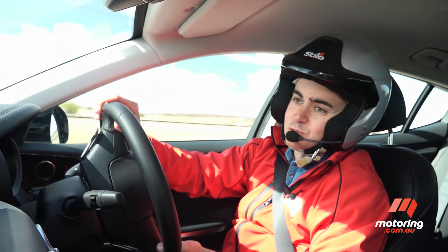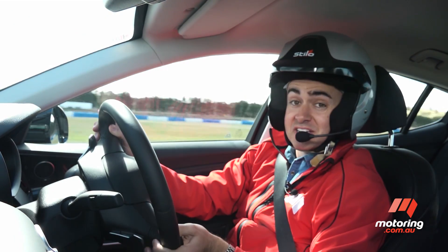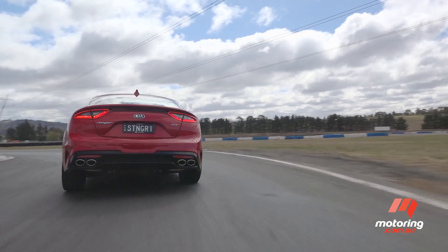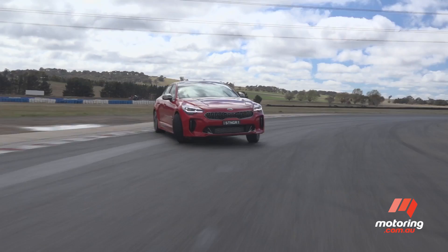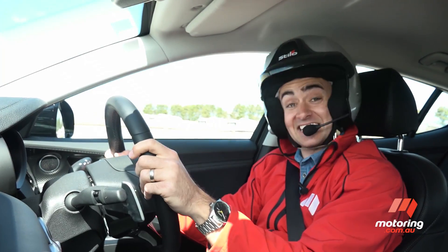Now, yes, the Stinger is rear-drive. We won't get the all-wheel-drive version in Australia, but the big question — does it do skids? Well, let's have a look. That's a yes.